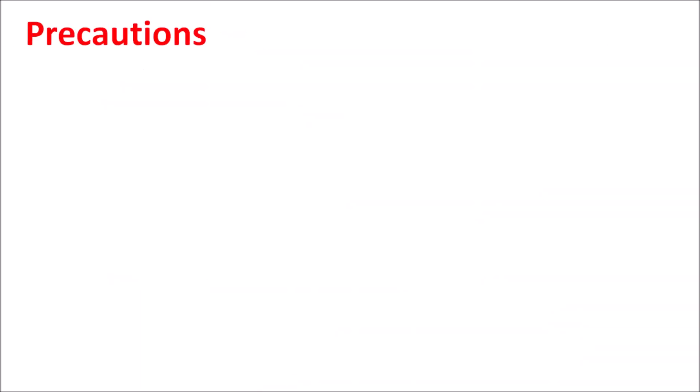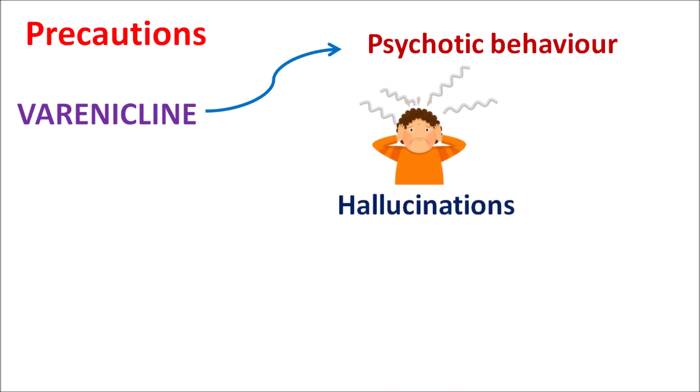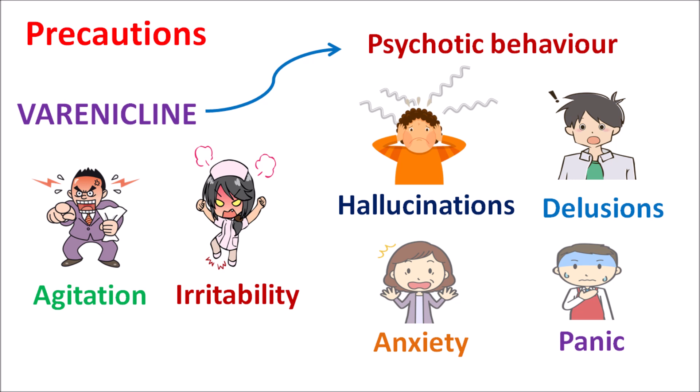Now let us see the precautions of this drug. One of the important precautions of varenicline is that this drug can produce some psychotic behavior. Since it acts as a partial agonist on nicotinic acetylcholine receptors, it can modulate dopaminergic transmission, which may lead to a few psychotic symptoms. With use of varenicline we can observe hallucinations — either auditory or visual — delusions, and wrong perceptions. It can also increase anxiety and panic symptoms in patients, along with some agitation and irritability. Care should be taken to check for development of these symptoms, and the patient should be thoroughly educated about these possible side effects.